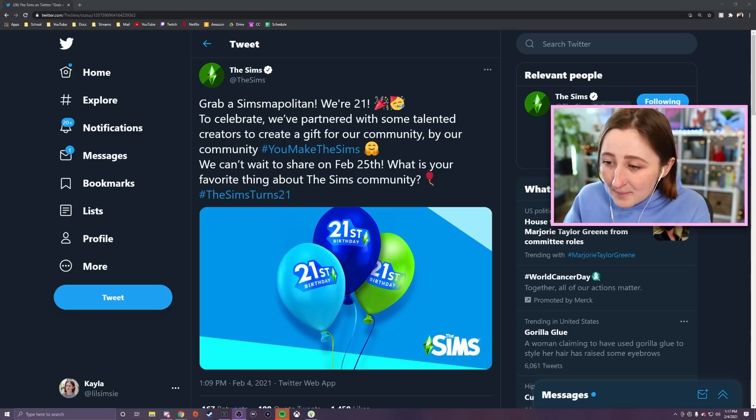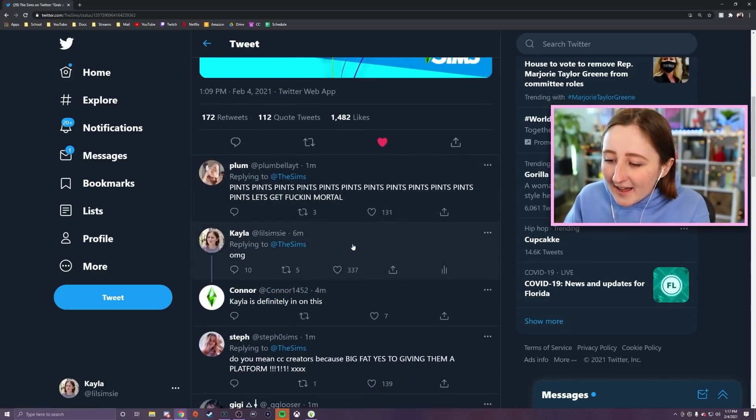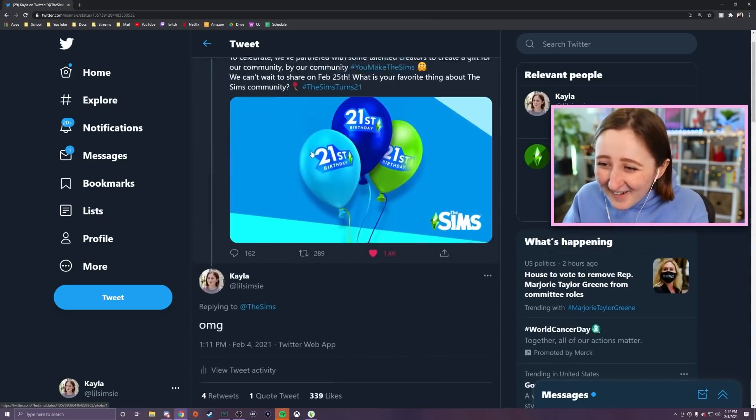In classic Sims fashion, they posted a tweet after I finished recording. I was just sitting here saying I don't think we're gonna get anything for the anniversary this year — well, they made a tweet. We aren't getting anything today, but on February 25th they said: 'We have partnered with some talented creators to create a gift for our community, by our community — hashtag you make the sims.' I don't know what this means. I replied to the tweet and everybody was like, 'you're in on it.' No. I wish. I'm worried it's gonna be like, we're gonna do a Twitch stream — surely they do more than just that for the 21st anniversary, right? Hopefully it's like actually an update, or an item, a tangible thing in-game, and not just like a Twitch stream.